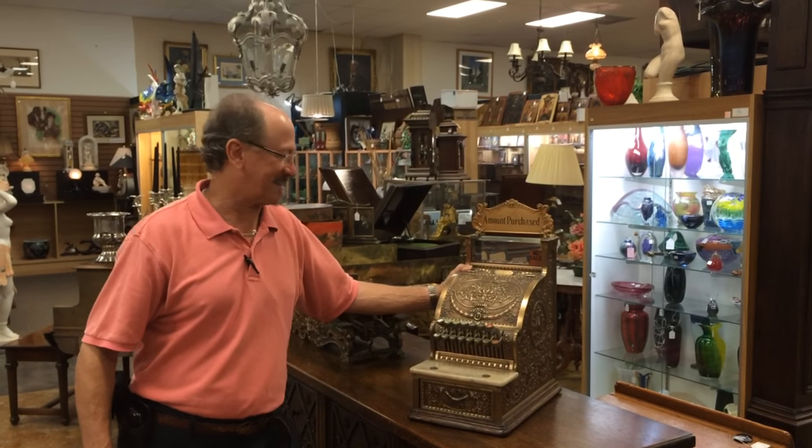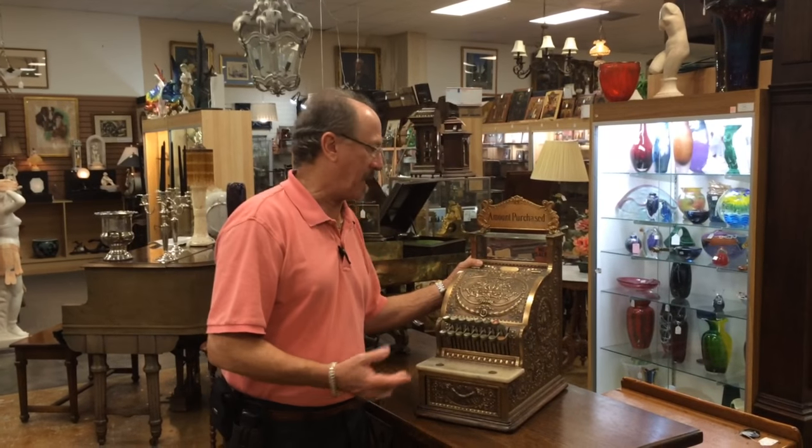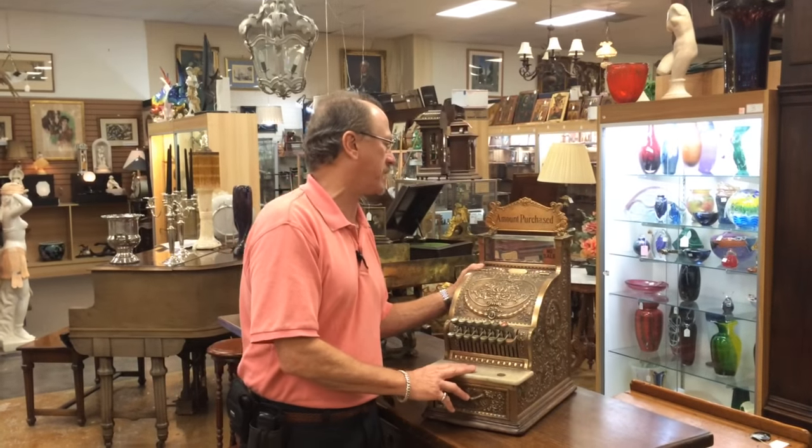Hi, welcome back to Gannon's Antiques. You might have seen an NCR, National Cash Register, from the turn of the century.